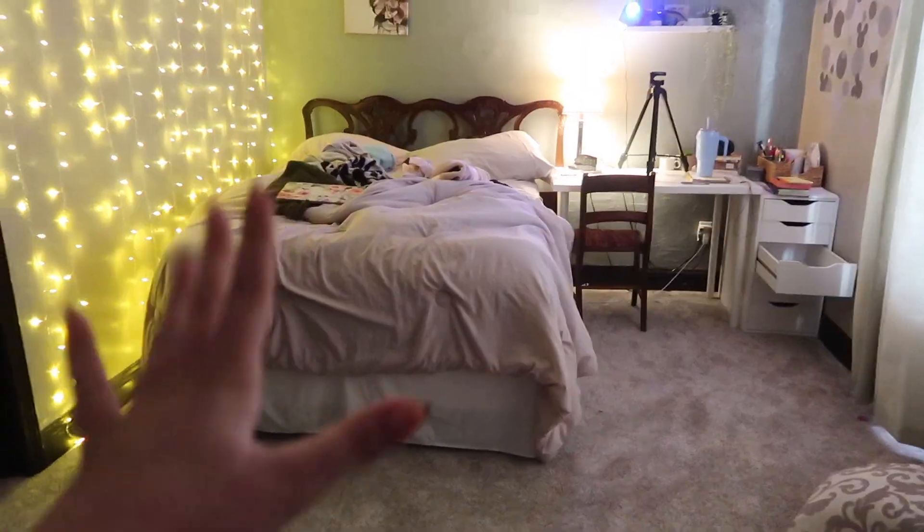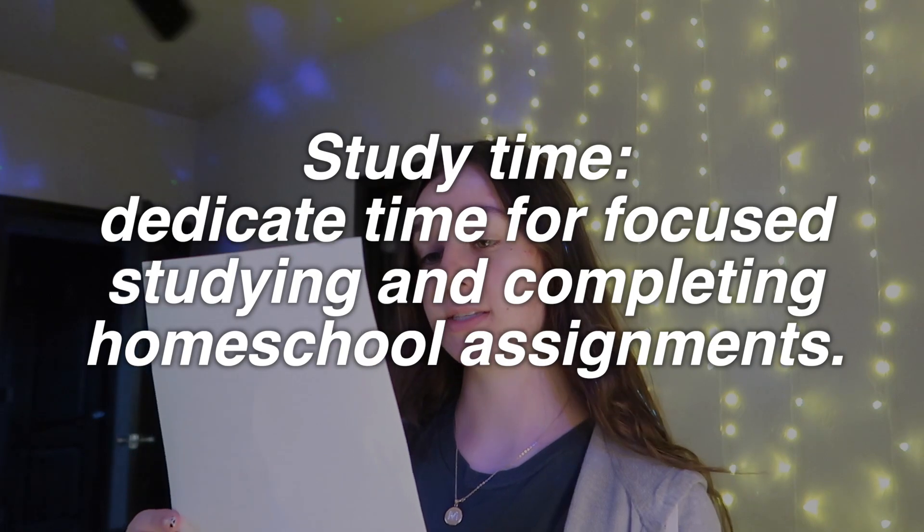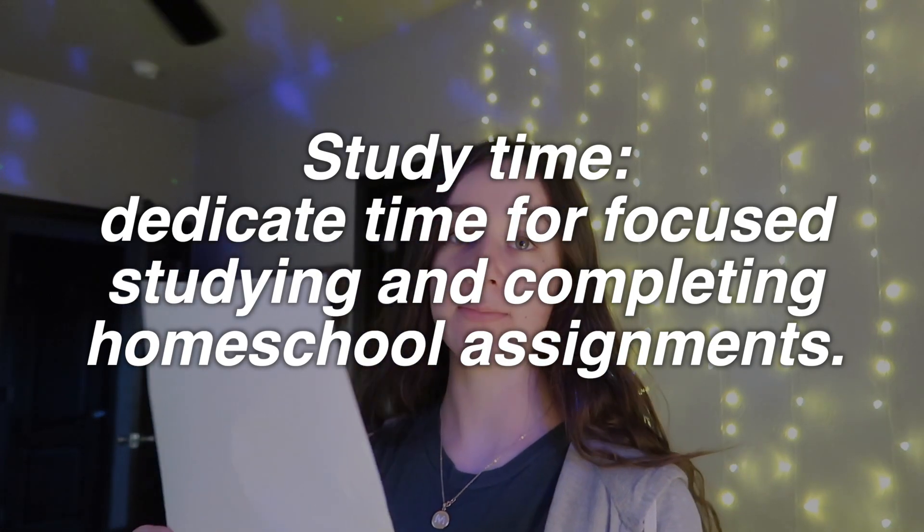I have made it back inside, and guess what? Nothing on this list says to clean your room or tidy up your space. I don't like it when my bed's not made and there's pillows all over the floor and my desk is a mess. Study time — dedicate time for focusing, studying, and completing homeschool assignments, which means I'm going to do my one assignment I have today, which is math.